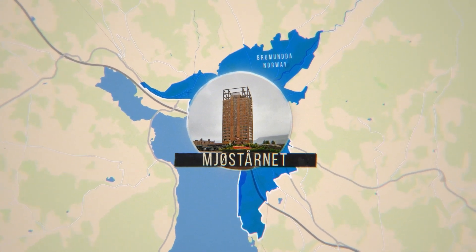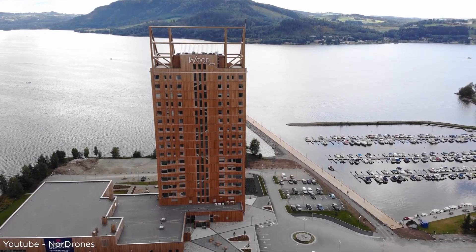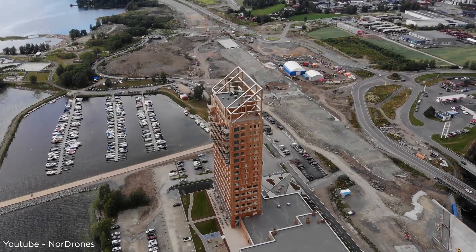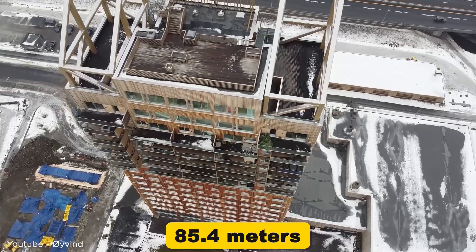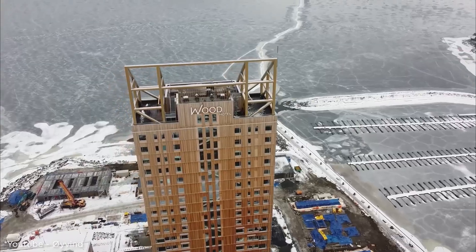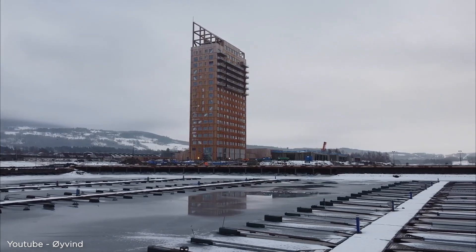Next up, we're heading over to Europe to check out Mjøstornet in Brumendal, Norway. Before Ascent MKE came along, this was the reigning champion of tall timber buildings, standing at 85.4 meters or 280 feet. It was completed in 2019 and is still Europe's tallest wooden structure.